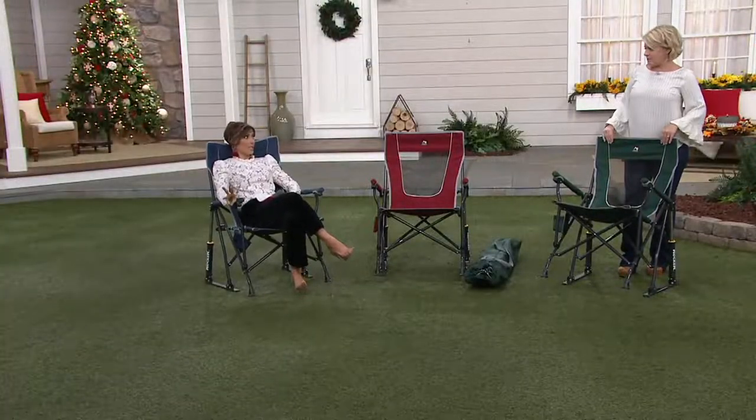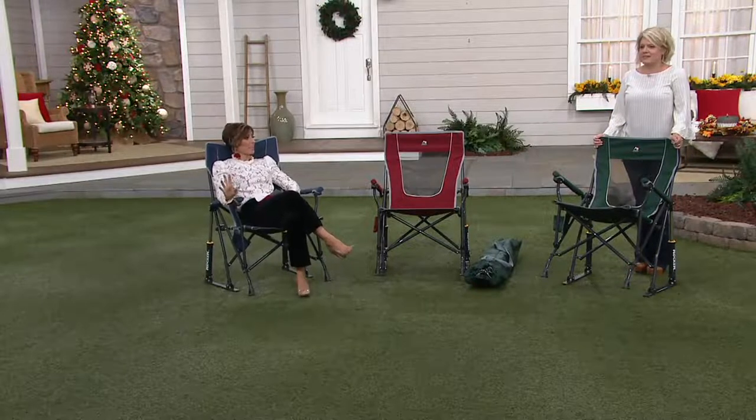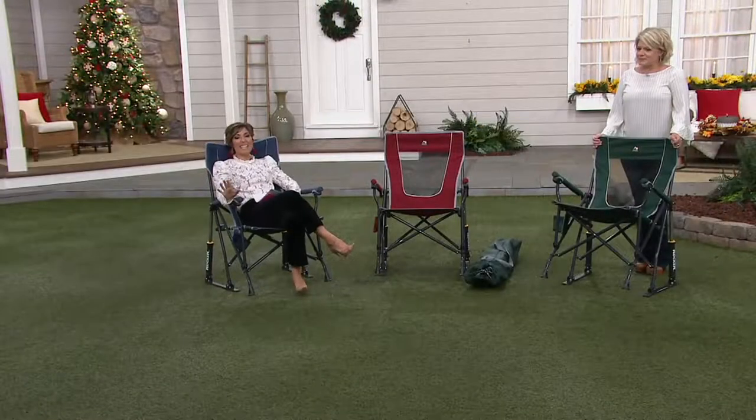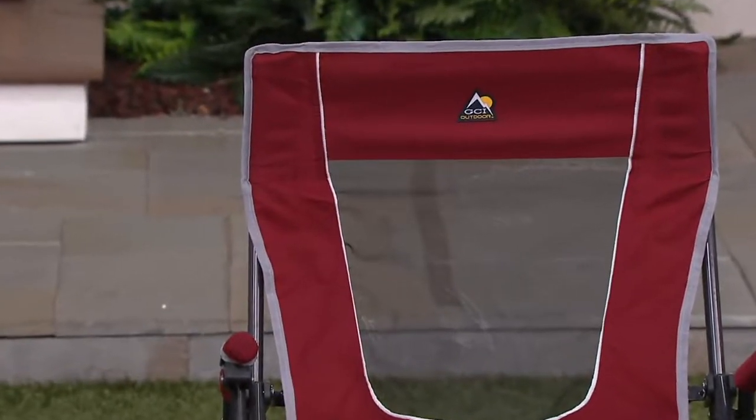Let me tell you the colors real quick. Rachel, you are standing behind the green — it's like a perfect ivy green, a nice dark hunter green. In the middle is a red. It's not like lipstick red — guys and gals can both sit on it. It's more like a warm, cinnamon-y red.